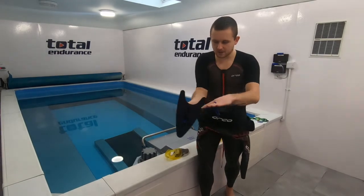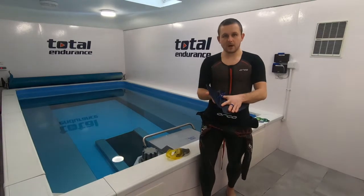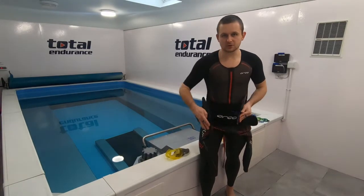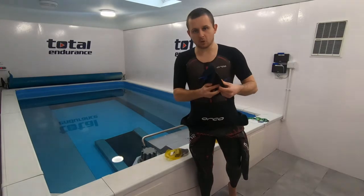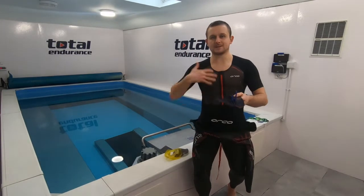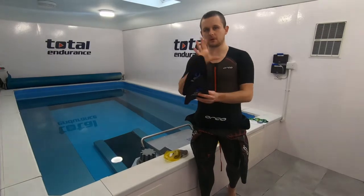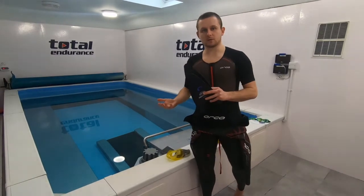These are great just for practicing hand entry, getting alignment better, and improving that alignment. With the cuts out in the back, it also encourages you to start getting a vertical forearm and a little bit of pressure on the hand, without creating a lot of propulsion. They're not going to give you much more propulsion, but it's more about ingraining the right hand entry to set the stroke up later. These are my recommendation to start with if you're new to paddles.